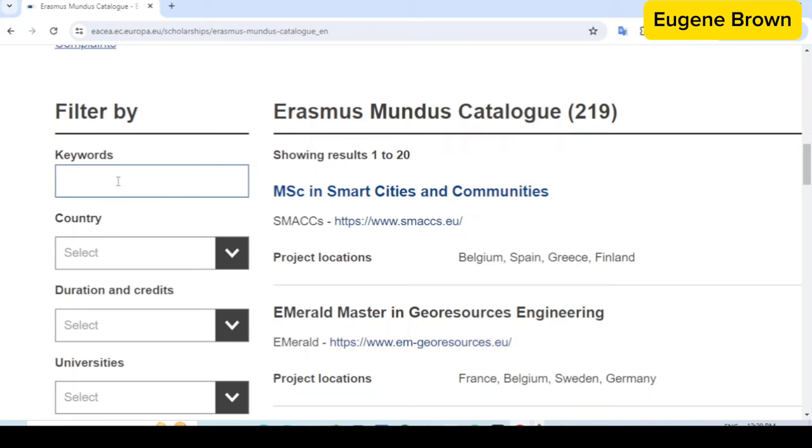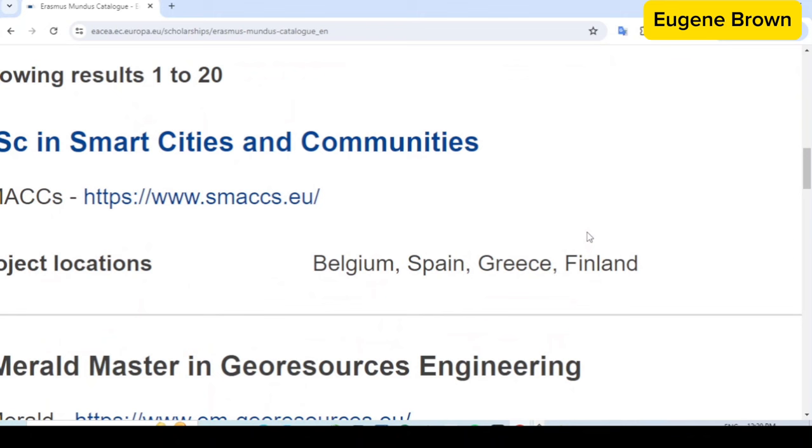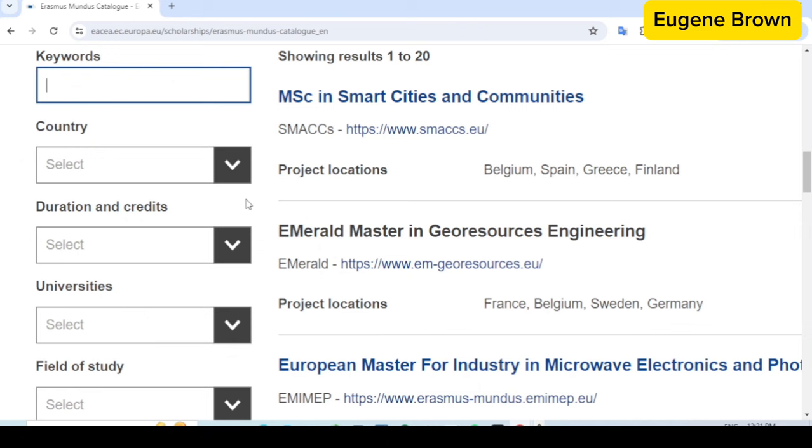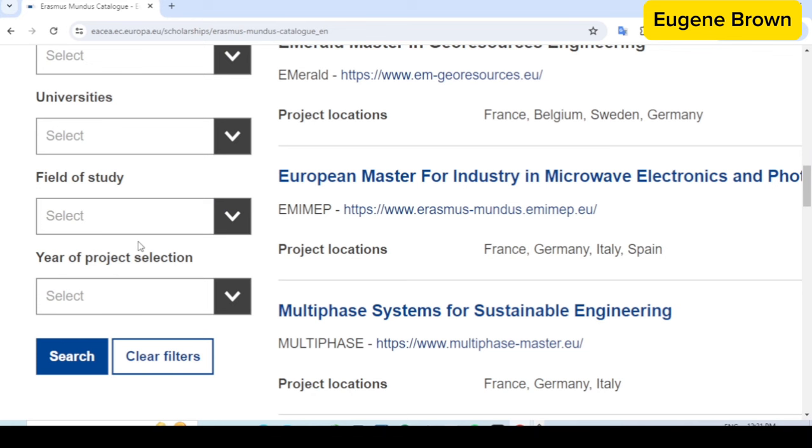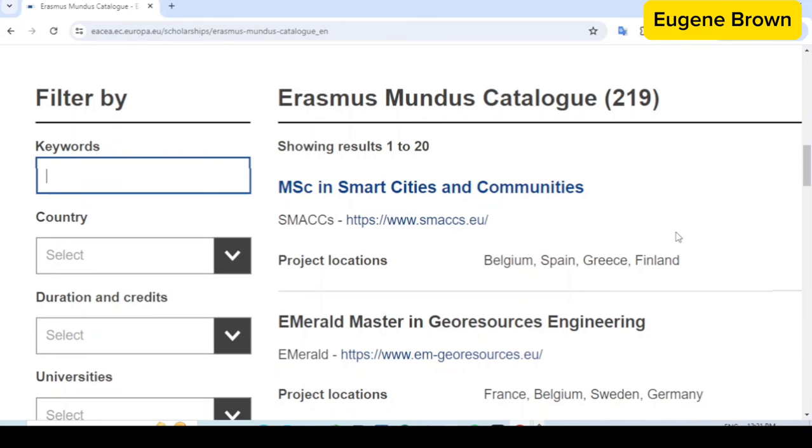You can also do your search based on the country you want to study in. For Erasmus Mundus, you have to study in two to three or even four different countries. For example, this first course — MSc in Smart Cities and Communities — shows that students will study in Belgium, Spain, Greece, and Finland. You can also filter based on duration and credits, universities, field of study, and year of project selection. Once done, hit the search button and you'll see the courses on the right-hand side.